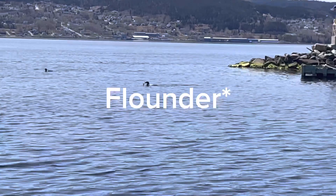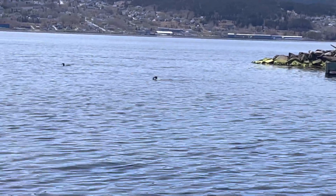Oh, another one with a rock cod. There's a little cod fishing.